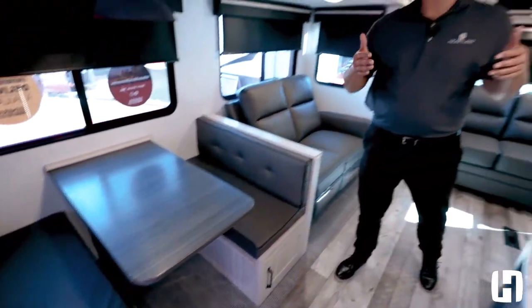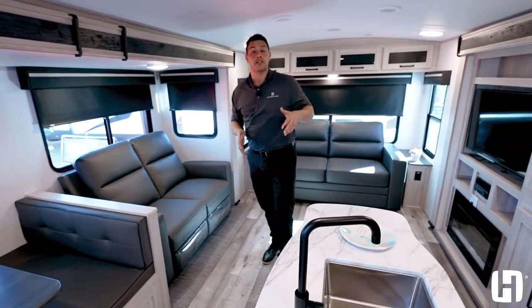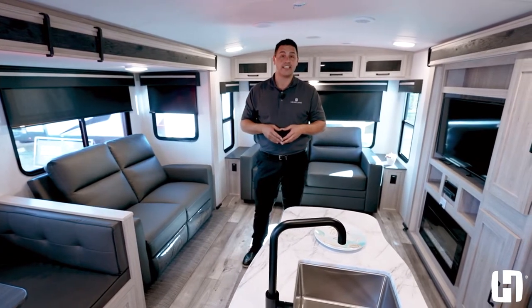For more information on this floor plan and to see all the features provided to you by Sundance, go to heartlandrbs.com.